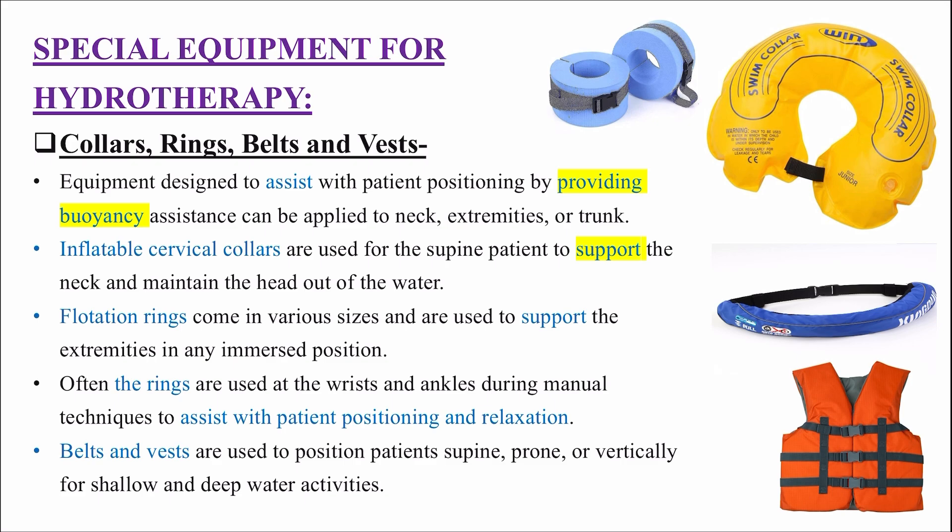Inflatable cervical collars are used for the supine patient to support the neck and maintain the head out of water. Ye patient ko seedhe letne mein help karte hain, support karte hain neck ko, aur head ko paani se bahar rakhne mein help karte hain. Flotation rings bahut saare sizes mein aate hain aur jo paani mein doobe hue extremities hain unko support karne mein help karte hain, chahe upper limb ho ya lower limb.